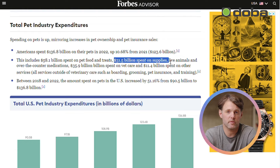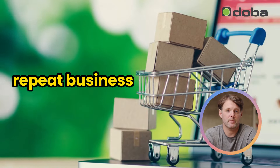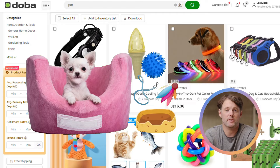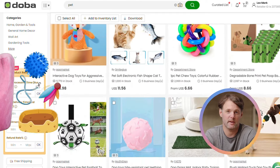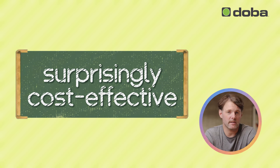Trends indicate a steady demand for high-quality pet beds, suggesting strong potential for repeat business. Despite their larger size compared to other pet products, many pet beds can be vacuum-packed for shipping, making them surprisingly cost-effective.